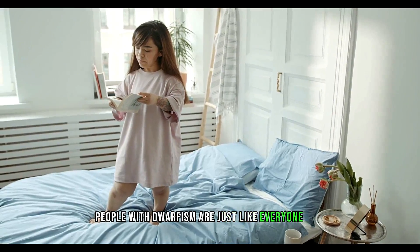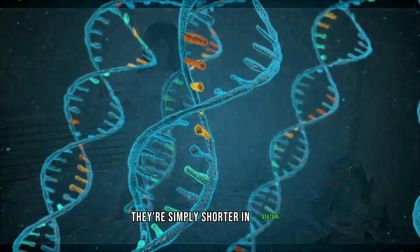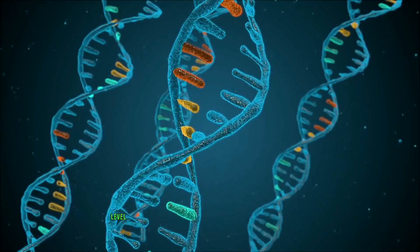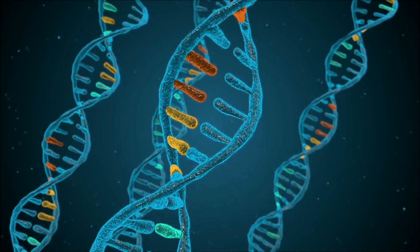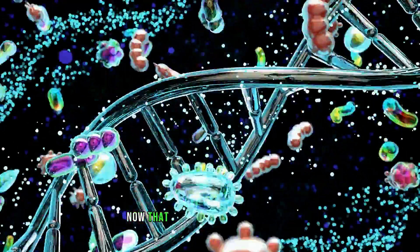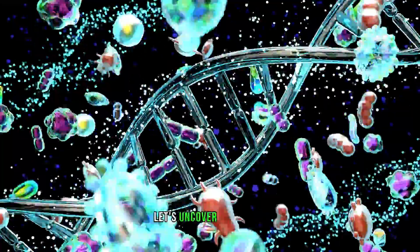People with dwarfism are just like everyone else — they're simply shorter in stature. So why does this happen? What's going on at the genetic level that leads to these height differences? Well, that's exactly what we're going to delve into. Now that we know what dwarfism is, let's uncover its causes.